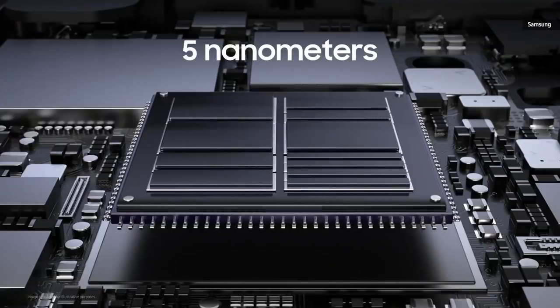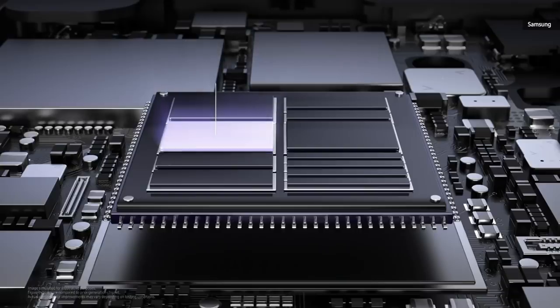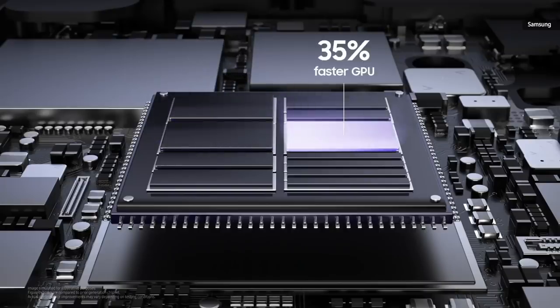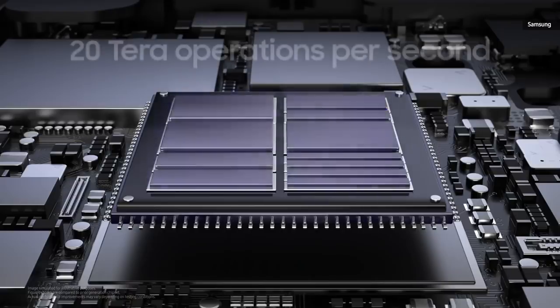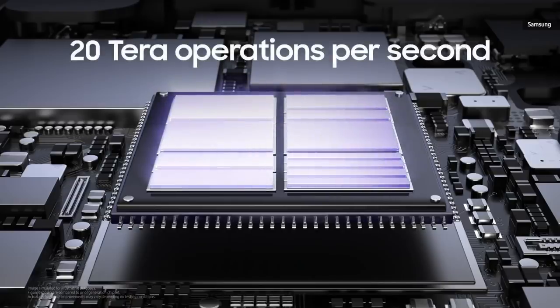At 5nm, this chip represents the most significant leap in our chip performance ever, starting with the CPU. We're delivering 20% faster CPU, 35% faster GPU, and 2x faster AI. We've adopted ARM architecture to significantly increase overall chipset speed, giving you the power to reach 20 Tera operations per second. For the S21 series, we worked closely with both Qualcomm Technologies and Samsung System LSI Business to develop a secure processor that meets our stringent security requirements.